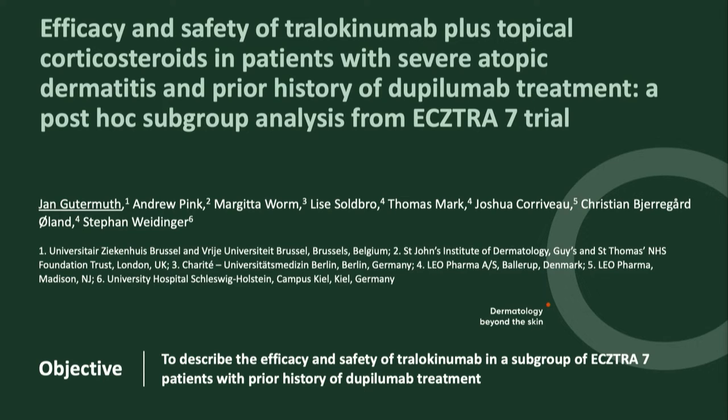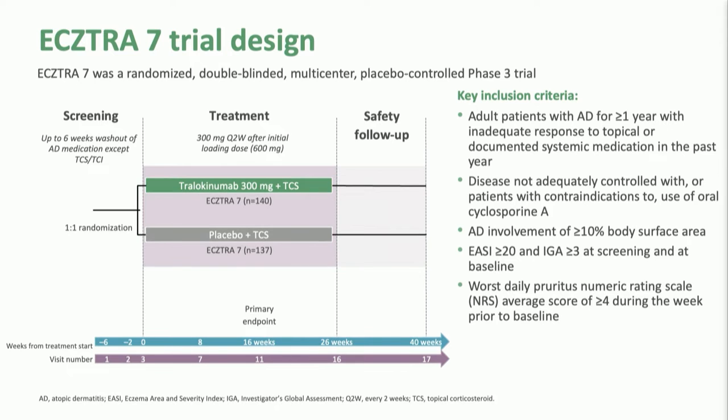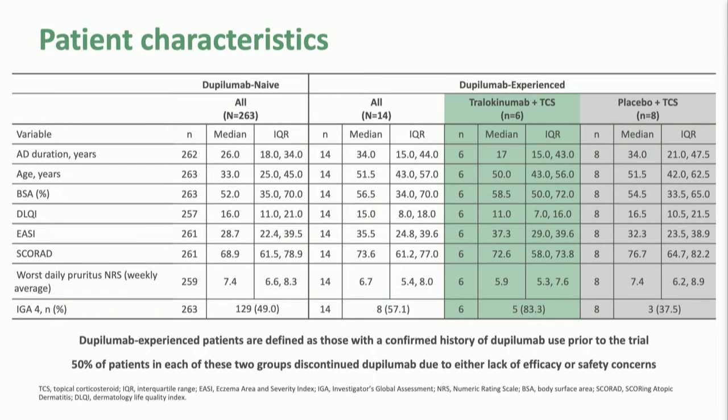This is a really interesting study that asks the question everybody wants to know: in patients getting tralokinumab who had prior dupilumab treatment, what happens? This was a study using tralokinumab with topical corticosteroids in patients with severe atopic dermatitis — the ECZTRA 7 trial, a subgroup analysis. Patients were treated with either active drug plus topical steroids or placebo plus topical steroids over 16 to 26 weeks, with a safety follow-up. These were adult patients, and there were six patients in the active group and eight in the placebo group who had had prior dupilumab treatment.